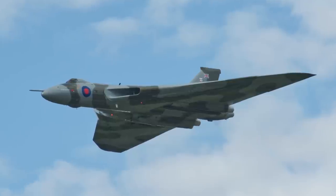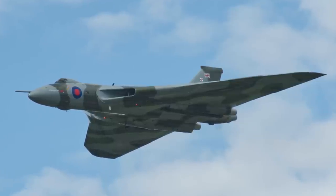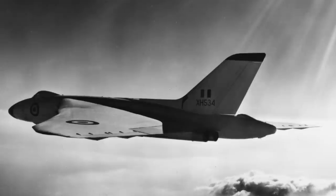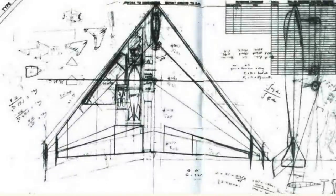The Avro Vulcan was created in response to specification B35/46 for a four-engine bomber with a swept wing, capable of carrying a 10,000-pound bomb, cruising at 500 knots at at least 55,000 feet. A design team led by chief engineer Roy Chadwick, designer of the Lancaster bomber, and chief designer Stuart Davies settled on the delta wing as the best solution. Tragically, Chadwick was not to see his design take to the skies, as he was killed just a few months later as a passenger in the prototype Avro Tudor II airliner.